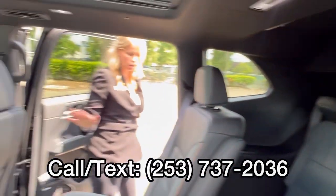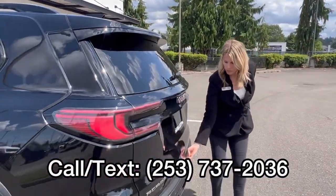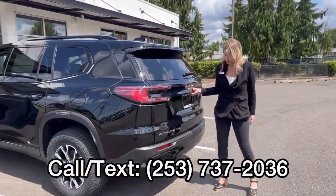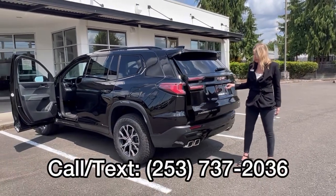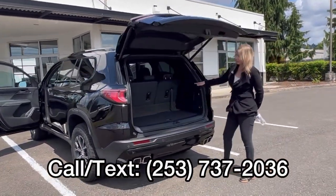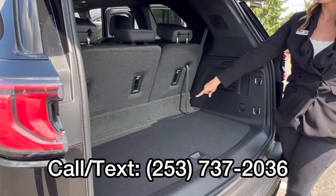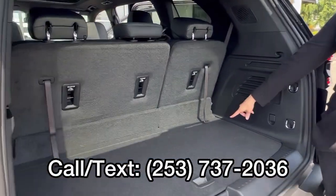Oh my gosh, they did such a great job — so much room. It is all-wheel drive. And this is my favorite part of these Acadias: tons of space with the third row. That is crazy.